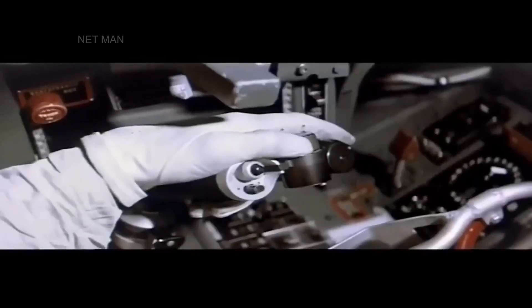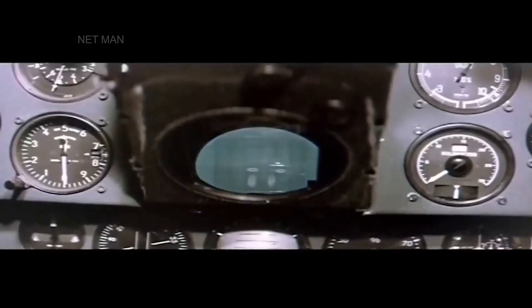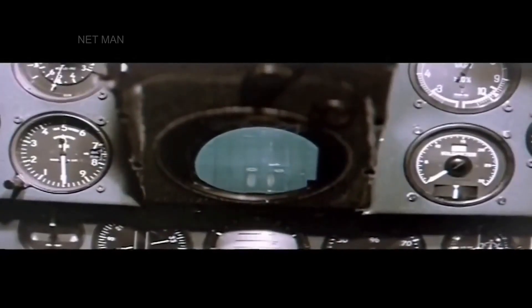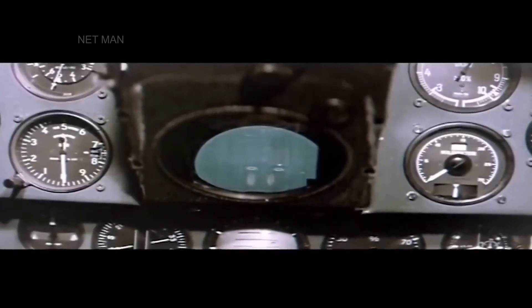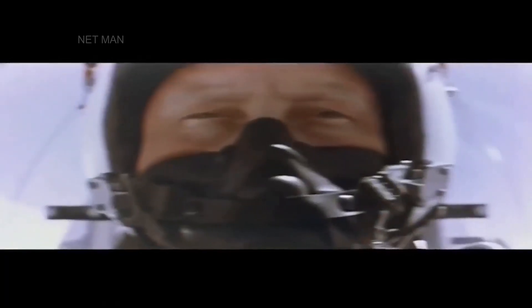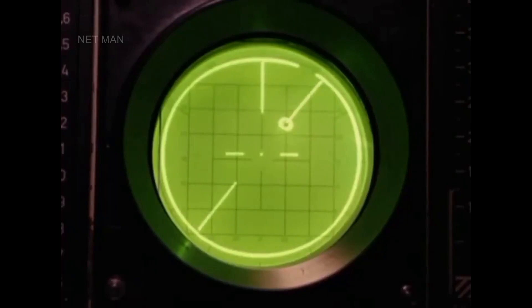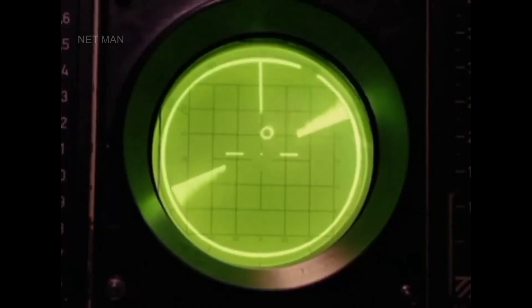The Draken was also equipped with a powerful radar system known as the PS-02A, which could track multiple targets simultaneously. The radar had a range of up to 80 miles and could be used to guide the Draken's missiles to their targets. The Draken was also equipped with an electronic warfare system, which could jam enemy radar and communication systems.